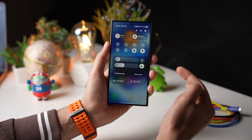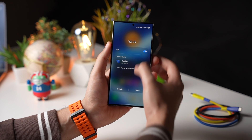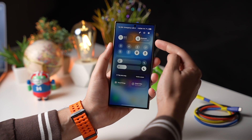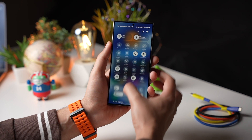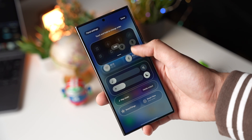This panel is also redesigned, giving it a fresh new look. Your main Wi-Fi and Bluetooth toggles are here, with other ones you can check out by swiping down. You can always move these panels up and down.